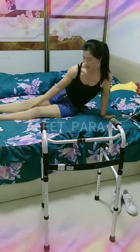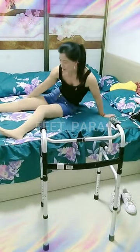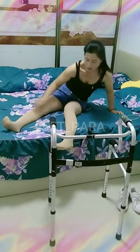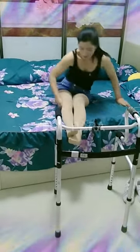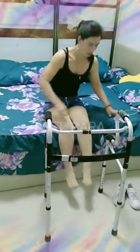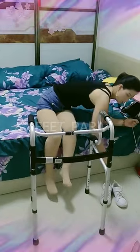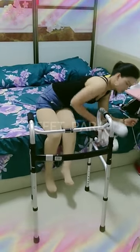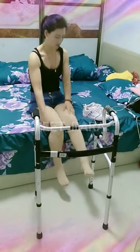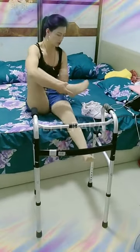If you are a paraplegic looking to receive training on how to use a walker, there are various options available to you. One: physical therapy. A physical therapist can provide individualized training on how to use a walker properly, taking into account your unique needs and abilities. They can also guide you through exercises to strengthen your muscles and improve your balance and coordination.